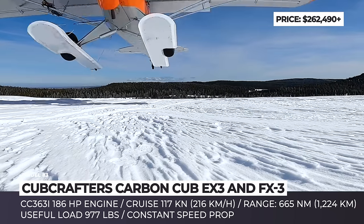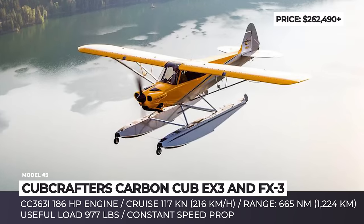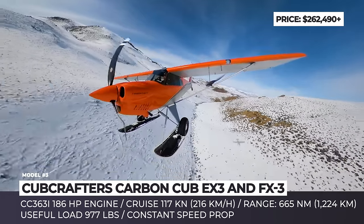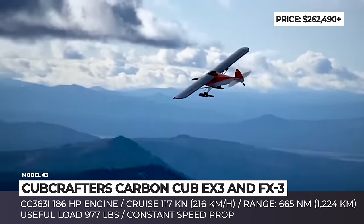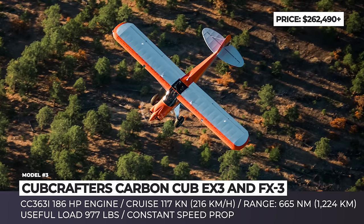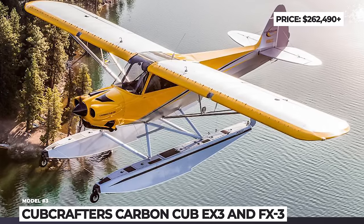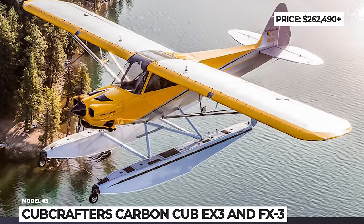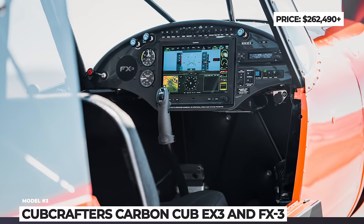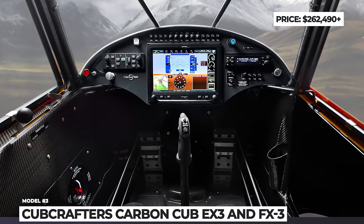The company offers the new Cub and the reimagined carbon versions, the EX3 and FX3. The former is a builder-assist model which takes seven days to construct, while the latter is a complete airplane kit that takes up to 1,000 hours to assemble. These light-sport aircraft are powered by a CC363i 186 horsepower engine that propels a constant-speed Hartzell Trailblazer prop. The useful load of the Cub is 977 pounds, and they can be factory-equipped with Clamar 2180 amphibious floats.